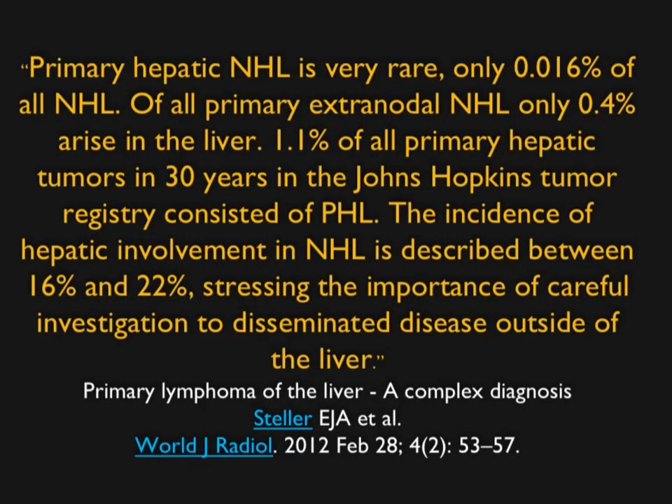Primary lymphoma is indeed very rare — 0.16% of all non-Hodgkin's lymphoma. Of all primary extranodal non-Hodgkin's lymphoma, 0.4% arise in the liver. On the Hopkins registry, 1.1% of all primary hepatic tumors were primary lymphoma. The incidence of hepatic involvement in lymphoma is up to about 20%, so when we stage patients we look very carefully at the liver. CT is not always sensitive because lymphoma can be infiltrating rather than forming focal lesions, making it somewhat tricky.